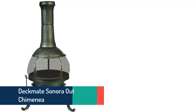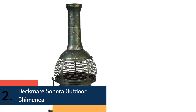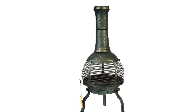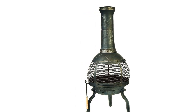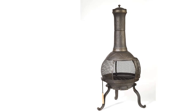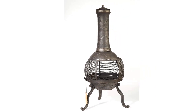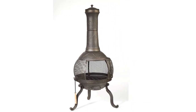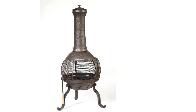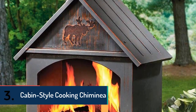Item number two is the Deckmate Sonora outdoor chimenea. It is useful for burning artificial logs and woods, and offers 360-degree viewing. Various accessories are included, and the fire tool and log grate are particularly useful. It is a high-quality item for a nice value, very easy to assemble, and well-constructed.